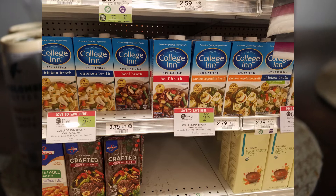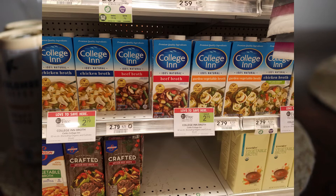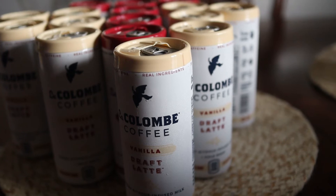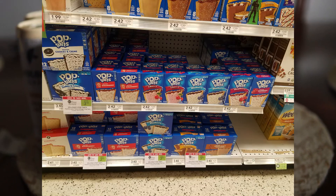College Inn broth or stock — we have a $1 off three printable. I use these a lot, so I'm definitely grabbing a couple. These are BOGO at $2.69; buy six to maximize the BOGO sale, then use the $1 off three coupon, making them about $1 each.